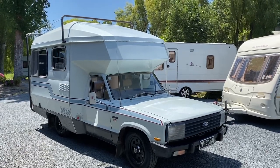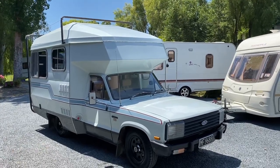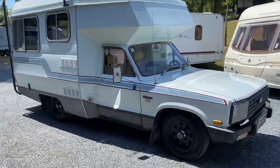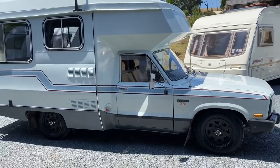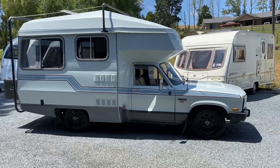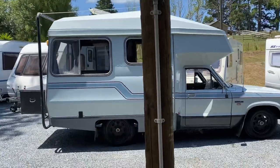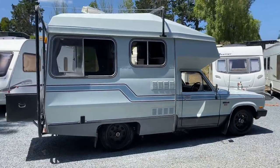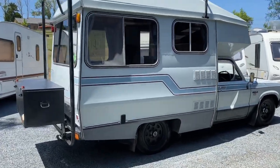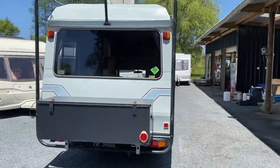Up for sale from Redvale RV is this 1985 Ford Courier XLT three-berth camper. This camper van has just been for a fresh warrant of fitness and it passed with flying colours. As you can see it's been really well cared for throughout its life. I'm going to go around the entire camper with this video and point out any defects and show you exactly what this camper van is.